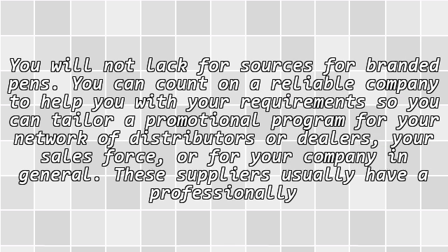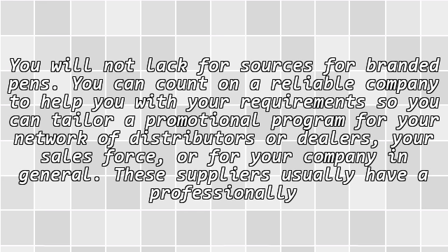You will not lack for sources for branded pens. You can count on a reliable company to help you with your requirements, so you can tailor a promotional program for your network of distributors or dealers and your sales force in general. These suppliers usually have a professionally prepared catalog from which you can choose the pens which you would like to bear your company's name and logo.